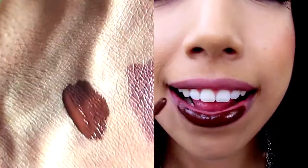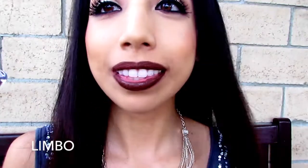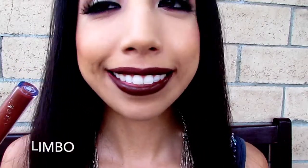I also got a ColourPop ultra matte liquid lipstick in the color Limbo. I really wanted a color like that dark brown and I thought I would give these a try. These are very drying — that's one thing I have to say — but the color and intensity of it is just great. It's super pigmented.